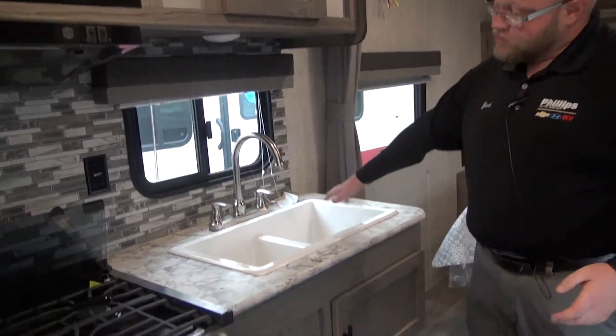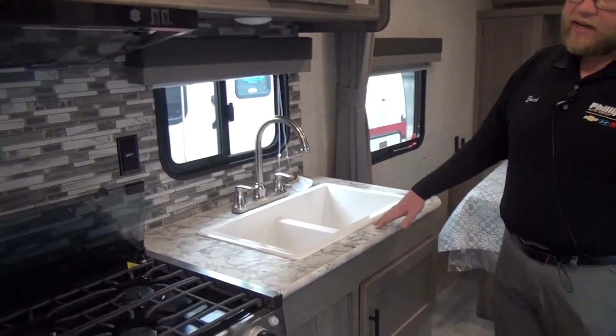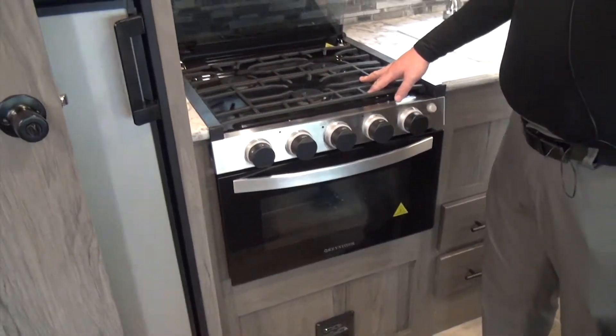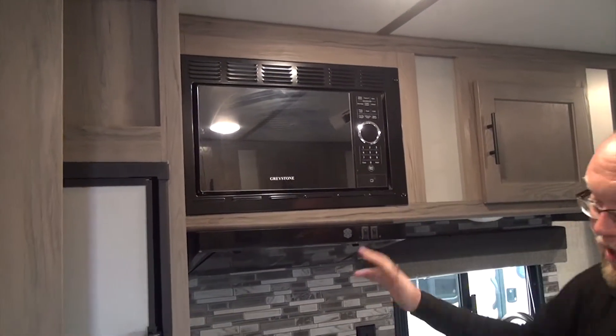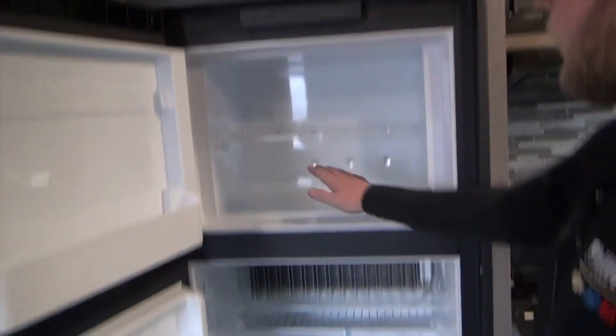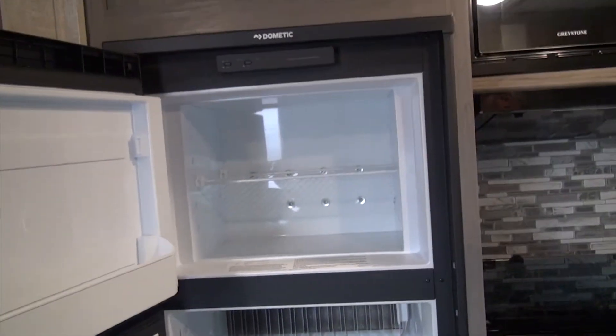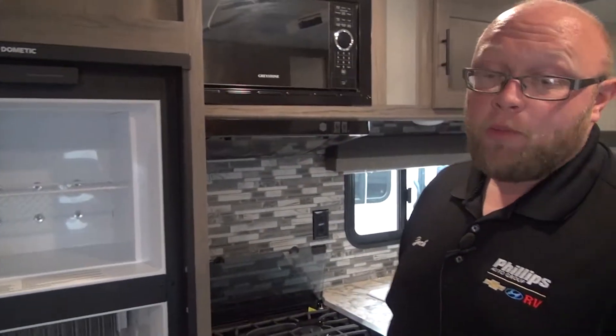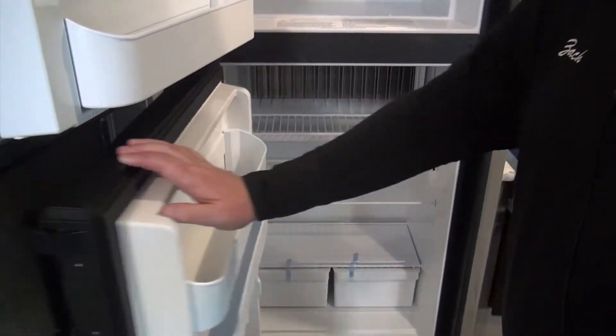We have two double plastic sinks with a high-rise faucet. We have the oven and three-burner cooktop combo with an exhaust fan and light. We have a nice black microwave to match. We also have our eight cubic foot Dometic gas and electric fridge with a nice big freezer for hamburgers, brats, and steaks. Down below there's plenty of room for water, watermelon, soda — and for me, if you've seen my videos, I'm a pudding guy, so I'll fill that thing up with tapioca and chocolate pudding.